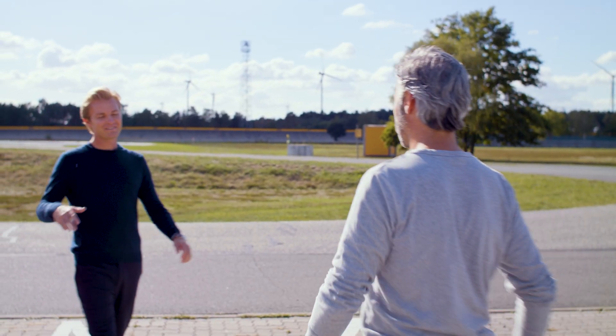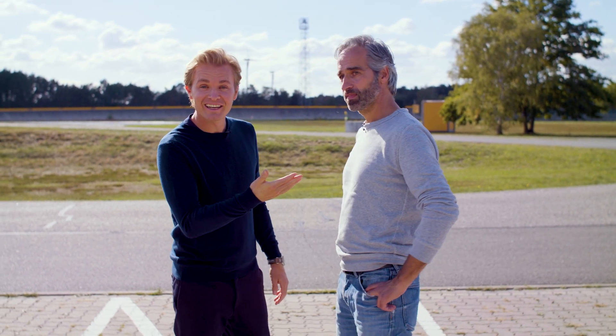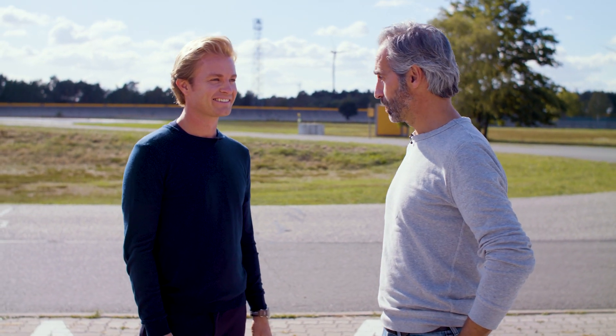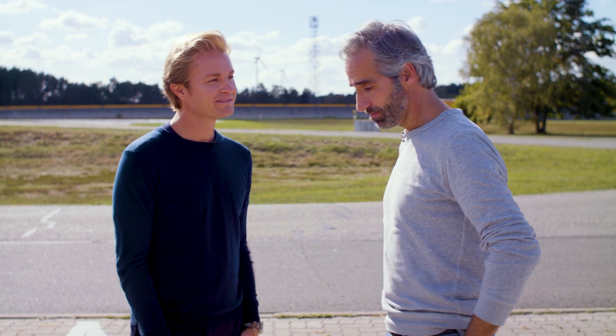Nico meets Henrik at the ContiDrom. Henrik is described as a Continental legend test driver. They plan to first visit the dynamic driving simulator, which is new at the facility and very interesting, and afterwards do some subjective evaluations. Let's go!